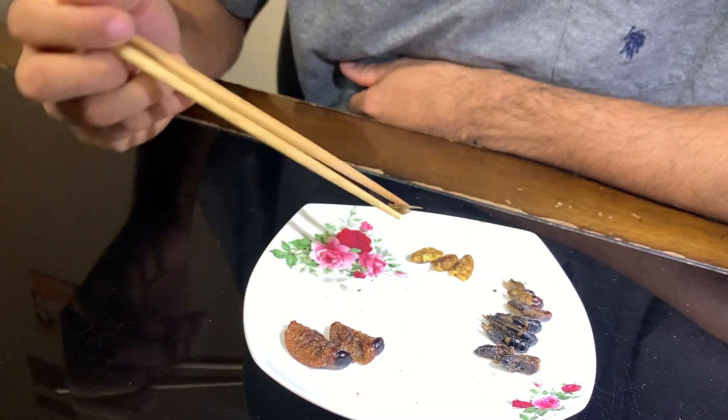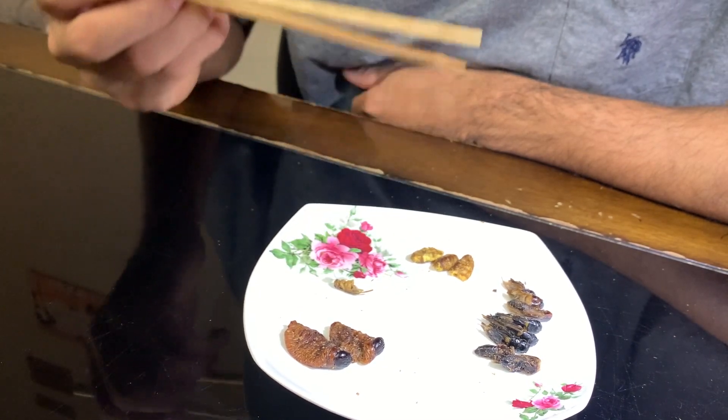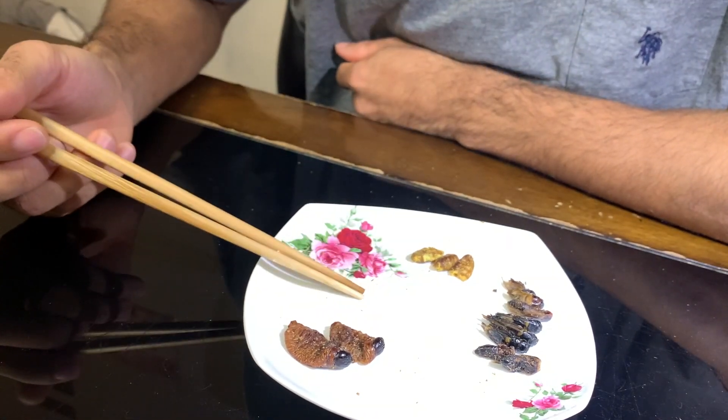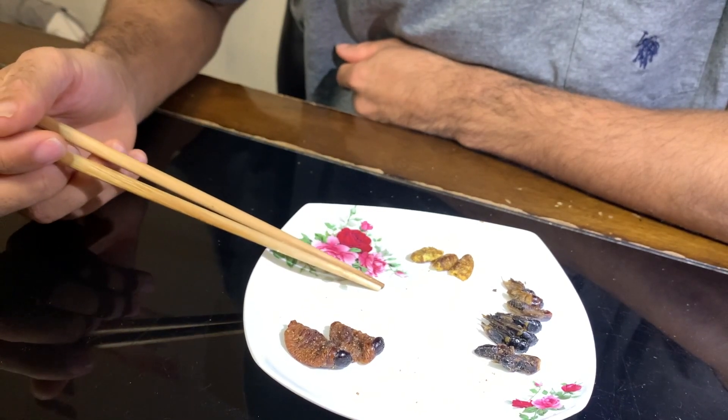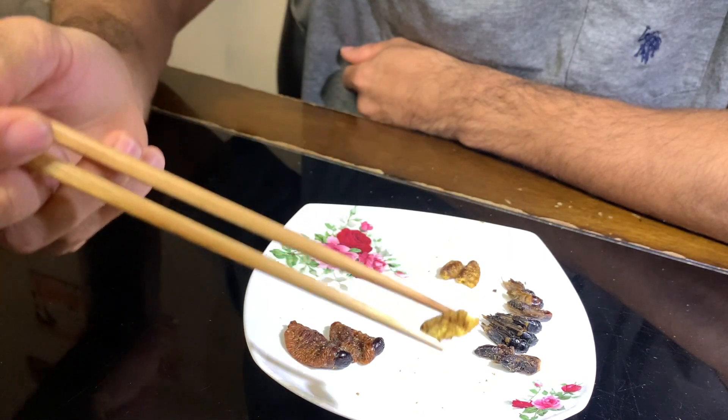I think this is milder than the grasshopper, but it also has a different taste from the grasshopper. Not bad - just like last time, it's very hard to describe the flavor, but not bad.